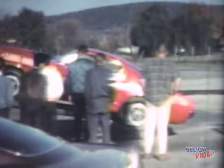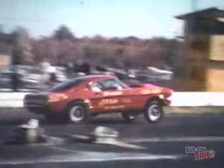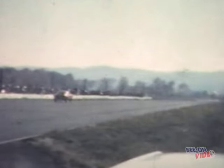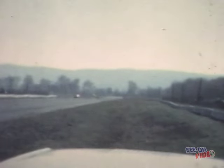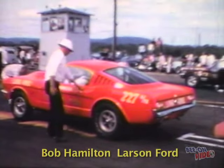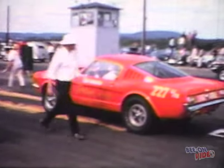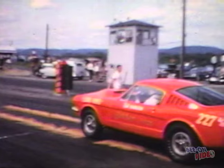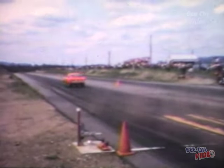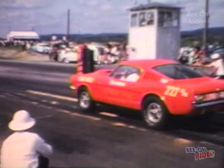Keep in mind that you are looking at a promotional clip of our full-length 2 hour and 22 minute video featuring the Super Stockers of the 1960s. The full-length video contains relevant narration about the cars, the drivers, and the drag strips that are shown. The first car featured in this match race is the Tasker Ford. The second car featured is the Bob Hamilton Larson Ford Mustang. I love the burnouts through the gold dust.